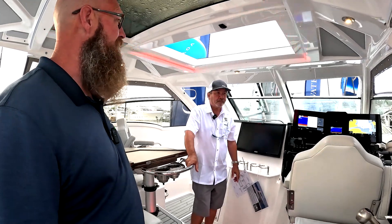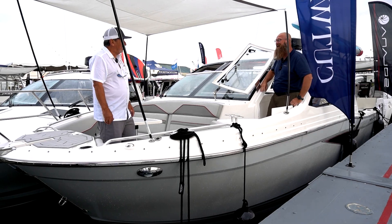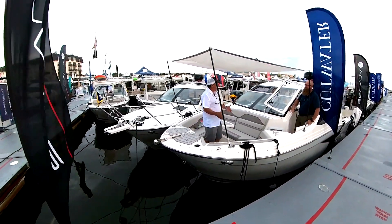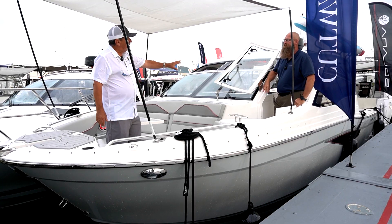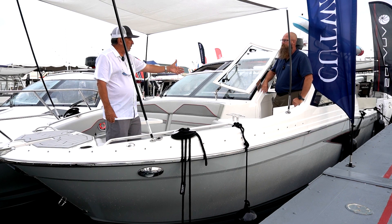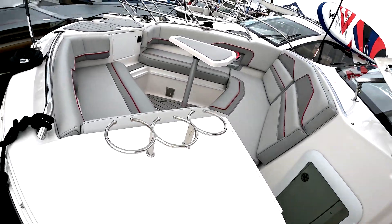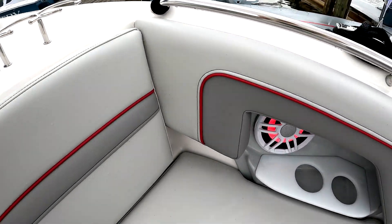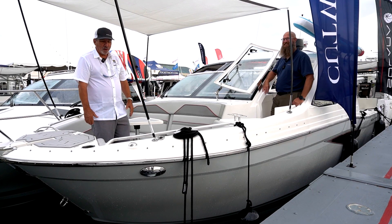That is extraordinary, Mark. I noticed there's no walk-around on this boat. Tell us about this extraordinary access. Isn't this great? People really want to be able to get forward without all the hassles of walking around on the sides of the boat. So they've done this walk-through windshield setup where, as you notice, you can walk right to the bow. In addition, you have this great seating area up here for all your guests. And did I mention cup holders? Very nice — for frosty beverages.